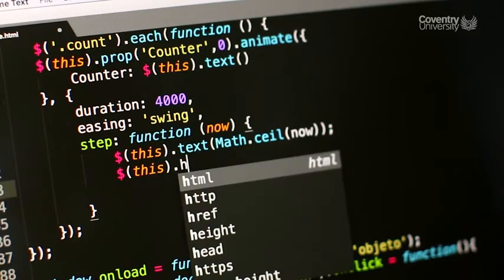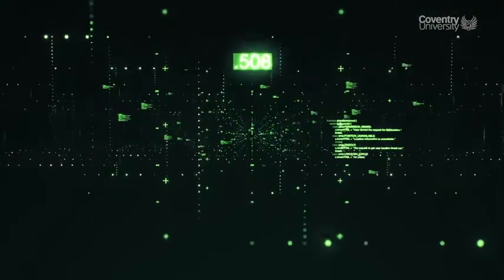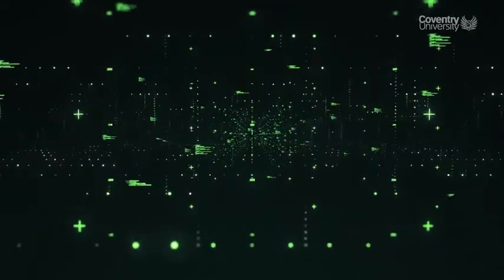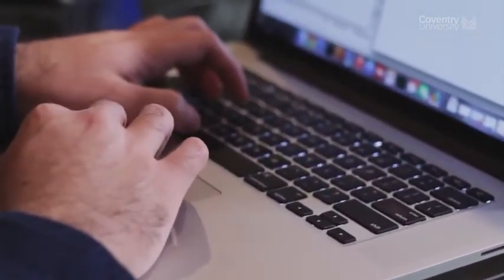such as big data and big data analytics, while developing real products as you would in industry. Ultimately, you can be confident that this course will give you a high level of knowledge across a variety of computing technologies. Upon successful completion, you will receive a Coventry University degree award certificate.